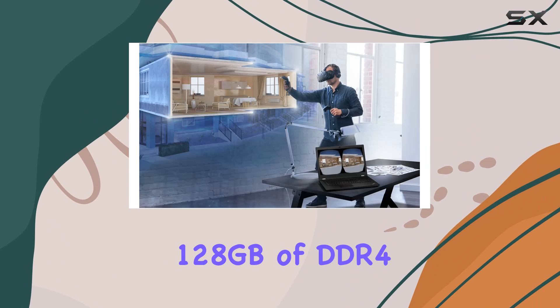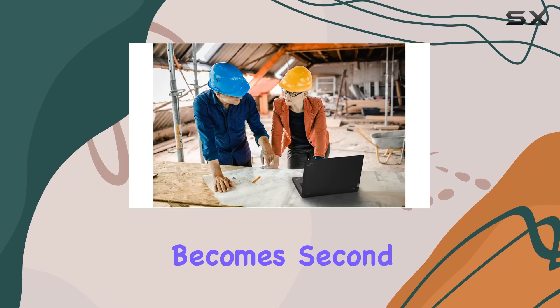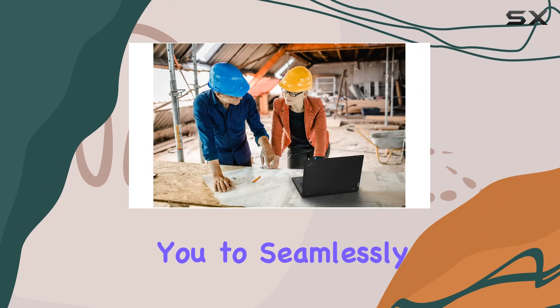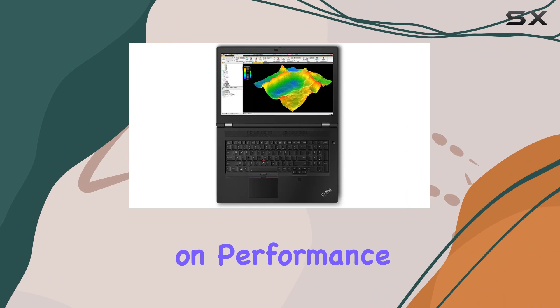Paired with a staggering 128GB of DDR4 SDRAM, multitasking becomes second nature, empowering you to seamlessly navigate between resource-intensive applications with zero compromise on performance.